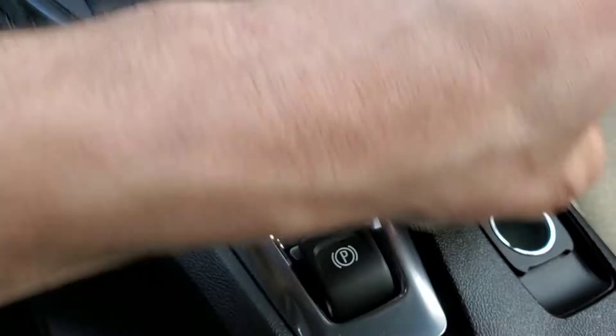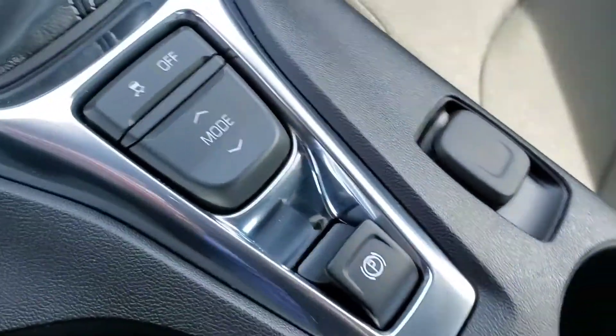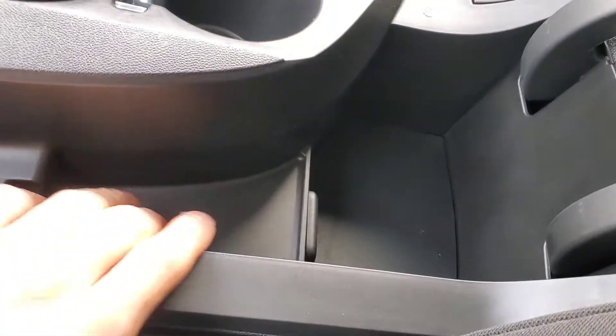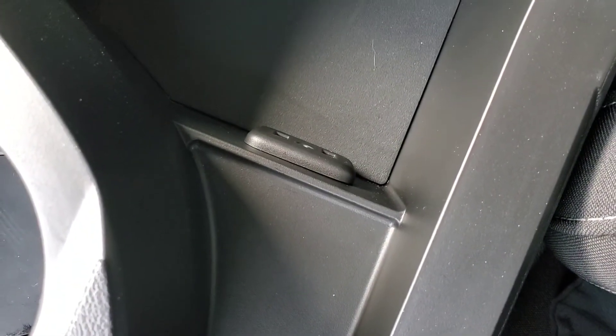Just beside that, you have a 12-volt outlet, two cupholders, and a center console. You also have two USB ports and an auxiliary input.